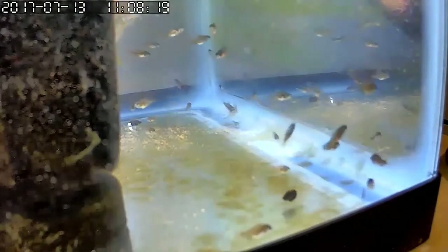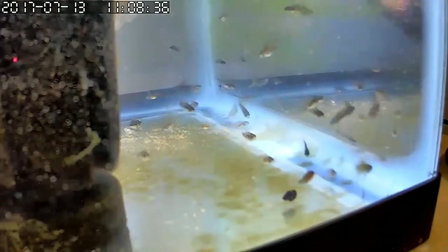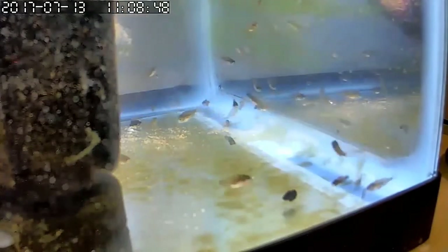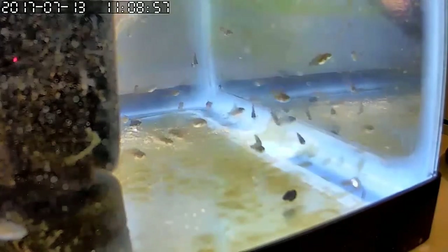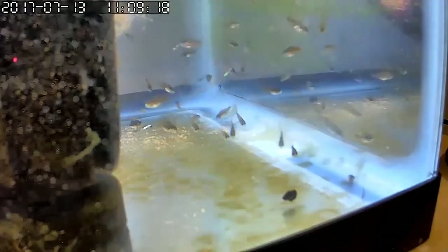They still kind of hover around the back of the tank, and that's not all of them — there's a good many of them there. They are about the size of a caper — maybe a little smaller — or about half the size of a pea. They are doing well, eating heartily, and just now starting to take a few grindle worms. Their primary food is still baby brine shrimp and vinegar eels at this point.